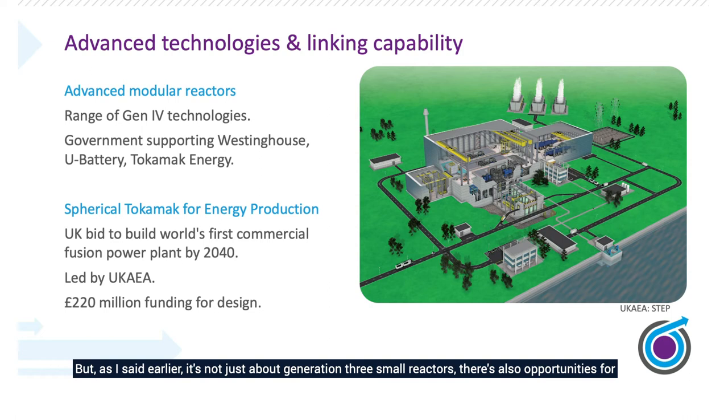It's not just about generation three small reactors. There are also opportunities for generation four and fusion technologies. UKAEA are working very closely with other developers around fusion, and the government has sponsored various funding packages for UKAEA to develop the fusion STEP reactor. There are also companies like Tokamak Energy developing methods for deploying a fusion reactor, with the idea of connecting to the grid around 2040. In between SMR and fusion, there are advanced reactors from organisations like Westinghouse and U-Battery that could develop a generation four reactor, spearheading the UK in export markets. The UK is really at the edge of a leading position in the world of nuclear.